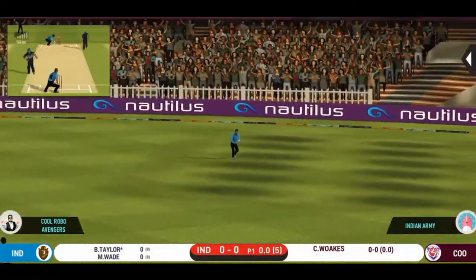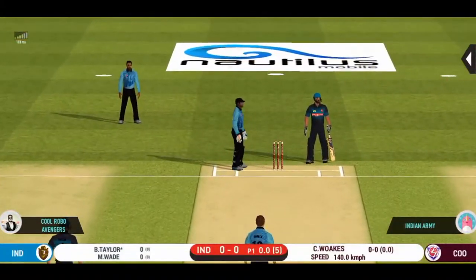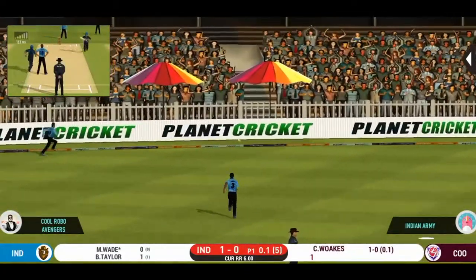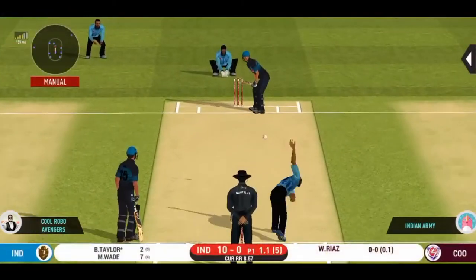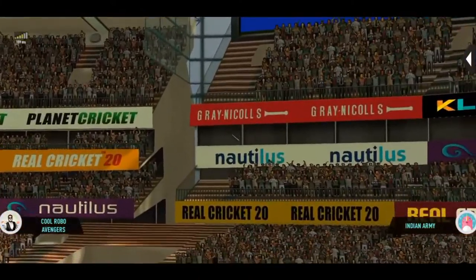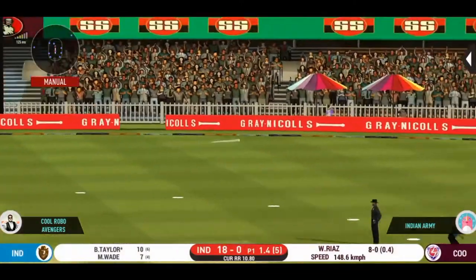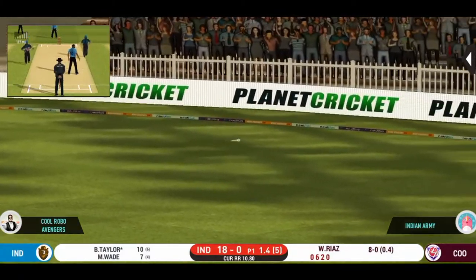They have run the first one quick. Oh, that's huge — it's disappeared way into the stands. Lovely shot. That is a beauty. That will be four.